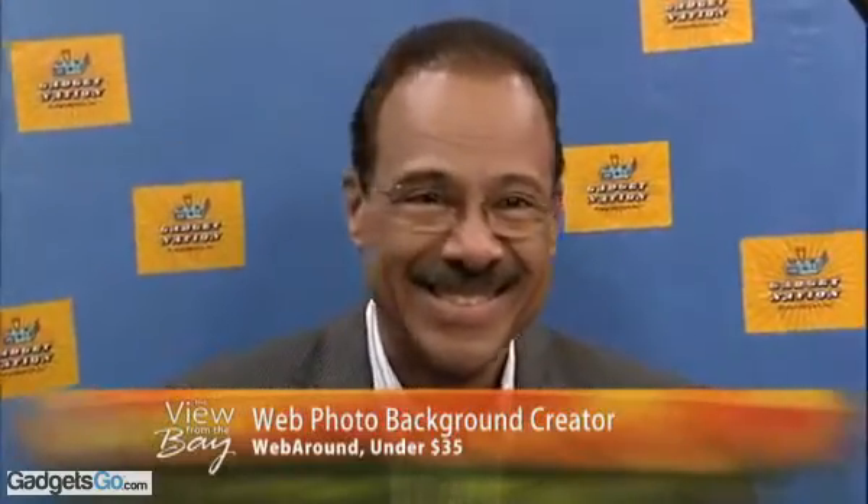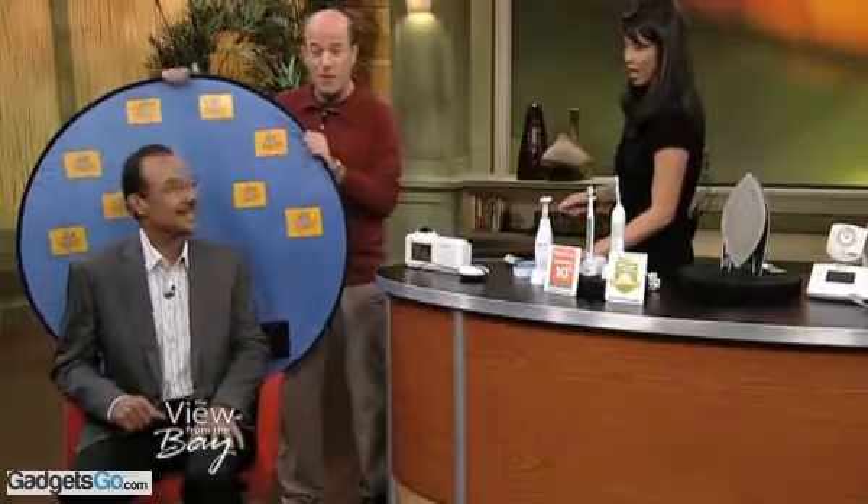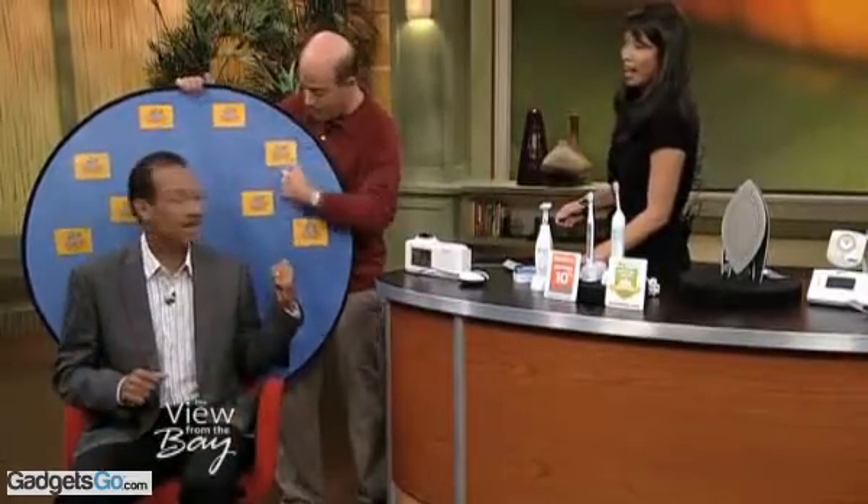Even though you're in a messy office, or you're at the hotel, or in a coffee shop, you've got this nice, neat backdrop. You take it with you anywhere you go. You can also advertise your company — I put GadgetNation because I'm just shamelessly plugging GadgetNation.net in my book.